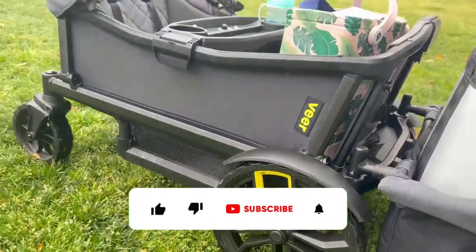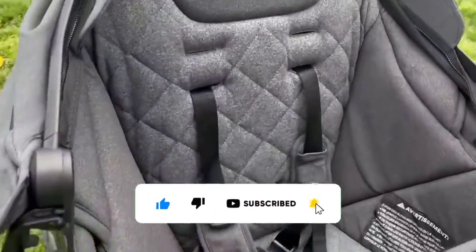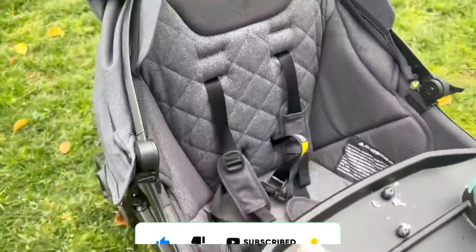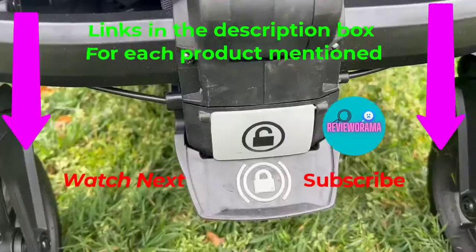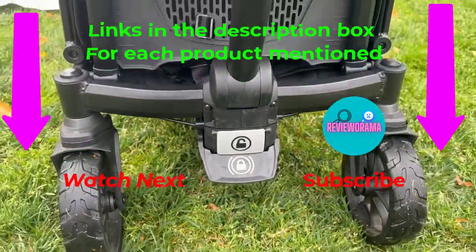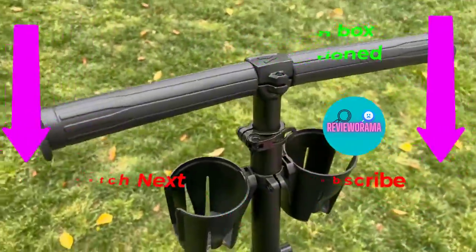That's all from my end. I make helpful videos daily, so do subscribe to my channel. If you need more information or want to know product prices, check out the description. For any questions, please comment below. Stay updated with our cool products as it will make your life much easier.